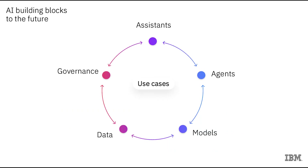When we talk about AI as the building blocks for your company's future, we have to take a step back and start at the center with the use case. If we take that use case and break it apart, we have five critical elements: assistants, agents, models, data, and governance. We could spend five, ten, or twenty minutes on each of these, but we'll save that deeper dive for another time.